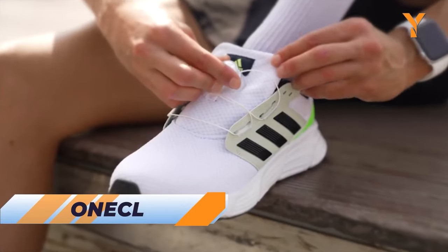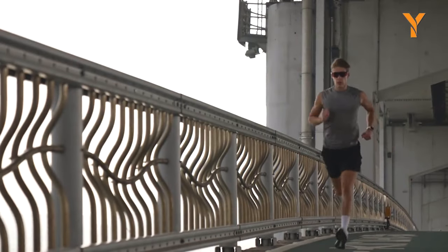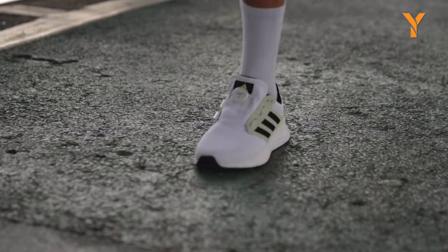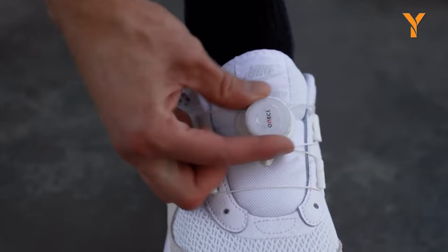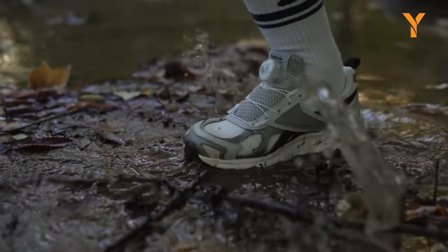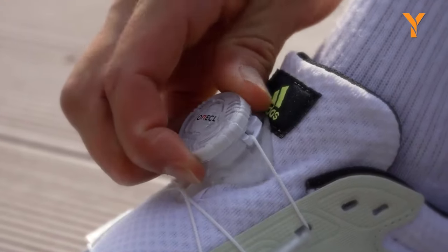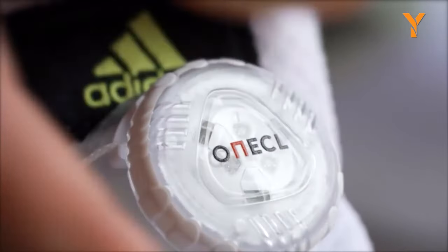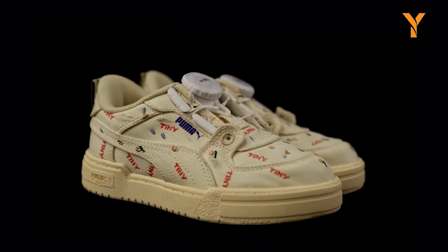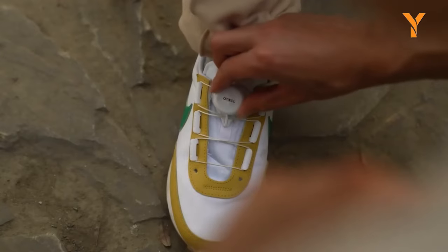Embrace the future of footwear with OneCL — a massive change in shoelace technology. It eliminates all the struggles of lacing up your shoes with this revolutionary system. With the quick installation of the dial and guide, you'll be ready to hit the ground running in just a minute. No more stumbling or getting caught on wheels or chains while cycling. OneCL ensures a secure fit, providing convenience and peace of mind. It's not just for adults — it's perfect for kids too.